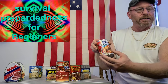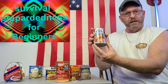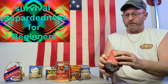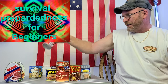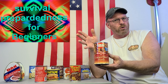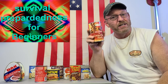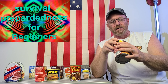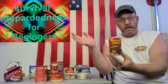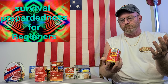Moving down the line — Dinty Moore beef stew: you've got meat, potatoes, and carrots all in a nice gravy. Comes with a pull-top. Best buy date: November of 2024. Corned beef hash — everybody's favorite in America. With the sodium in this one can, you could probably kill a horse — that's why it lasts so long. Best buy date: April of 2025. Hormel chili with beans — everything you need in one little can. Best buy date: September of 2023.